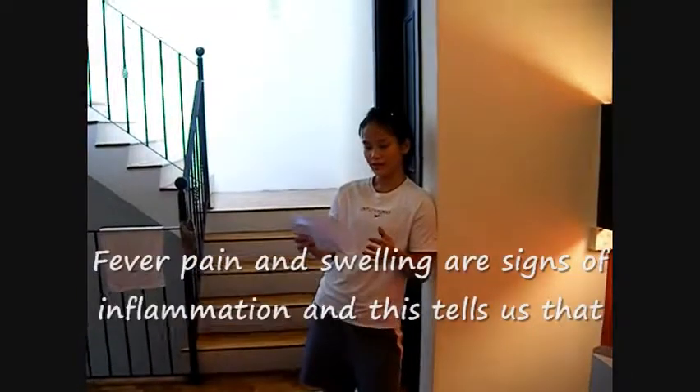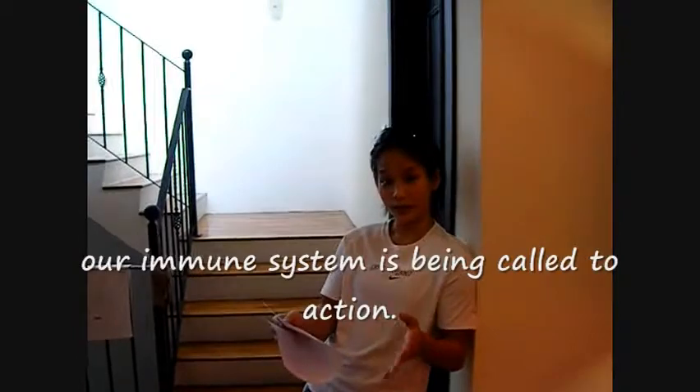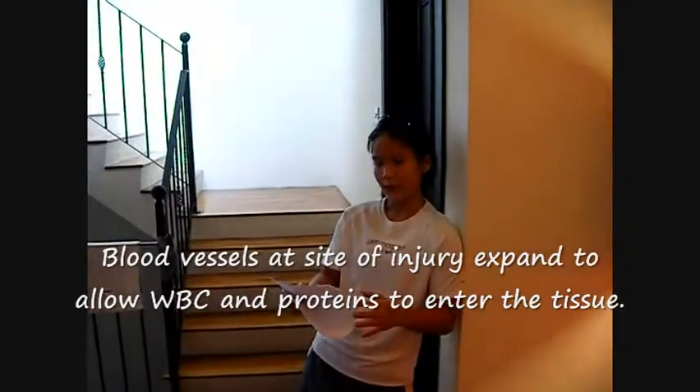The immune system is a complex and highly organized structure, mainly made out of white blood cells. Fever, pain and swelling are signs of inflammation, and this tells us that our immune system is being called into action. Blood vessels at the site of injury expand to allow white blood cells and proteins of the immune system to enter the tissue.